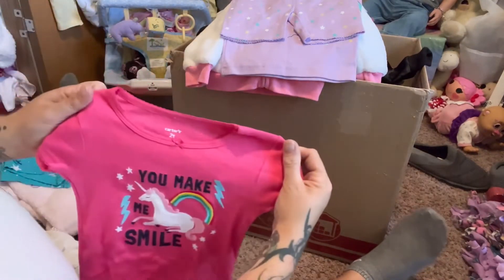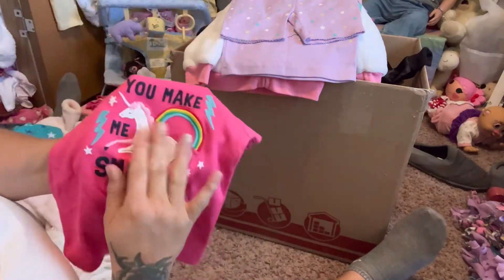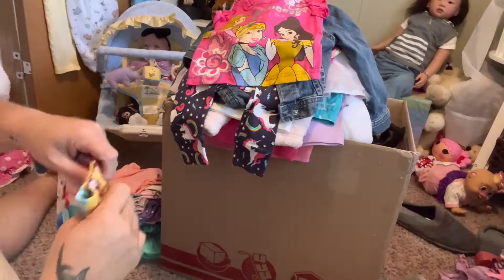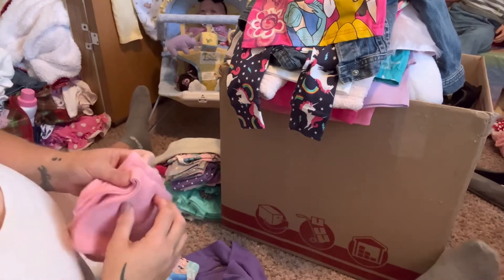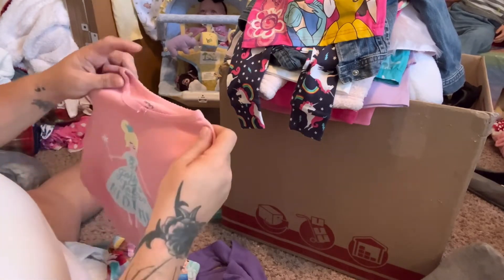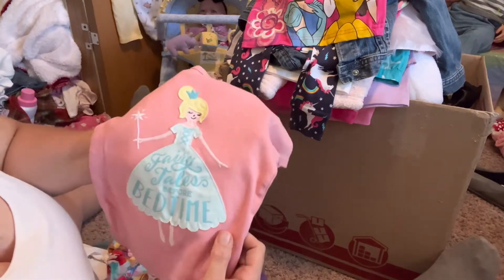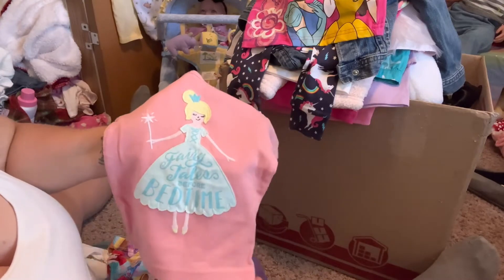Here's another one - this is Carter's 2T - 'You Make Me Smile' and it has an embroidered rainbow and lightning. Running out of storage on my phone! Here is another shirt - it's Carter's 18 months - it has a little fairy on it and it says 'Fairy Tales Before Bedtime.'